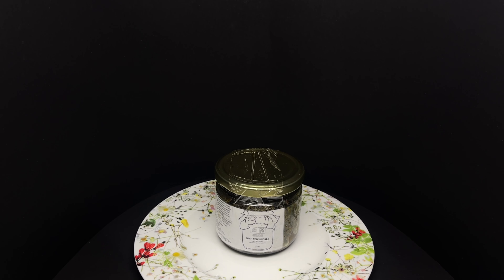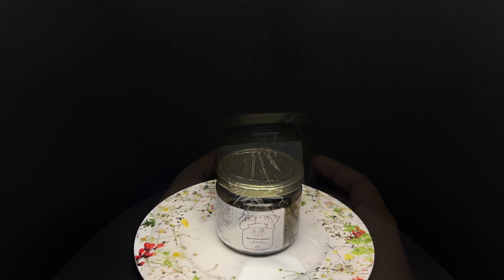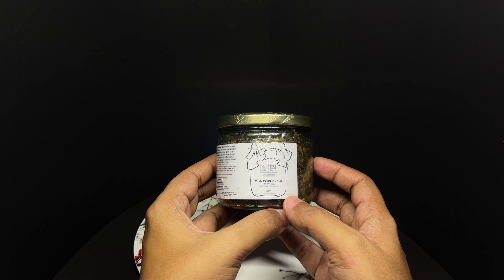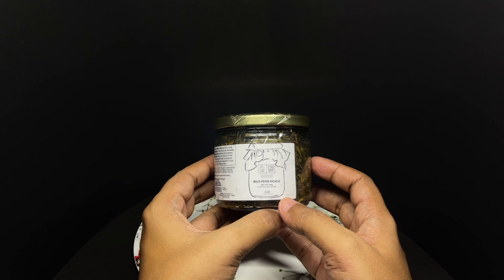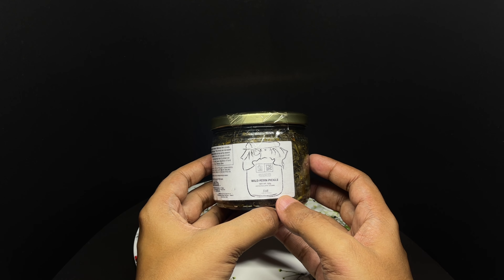Let's take a look at this wild fern pickle. This is from Don's Valley shop. Wild fern pickle comes in this simple packaging.